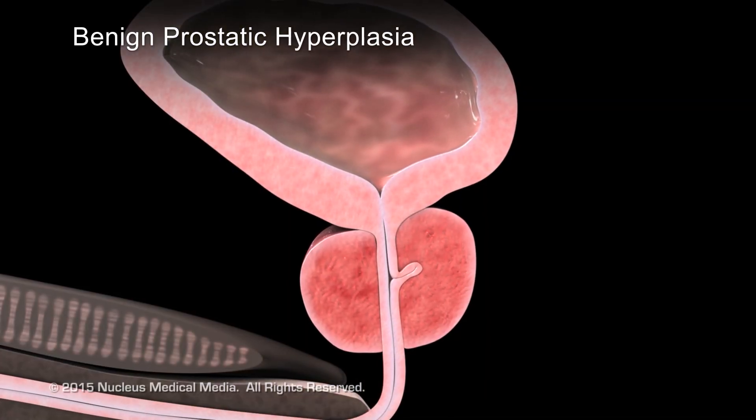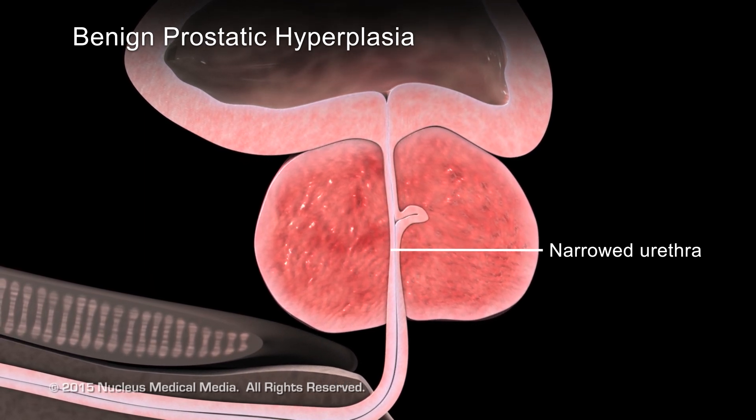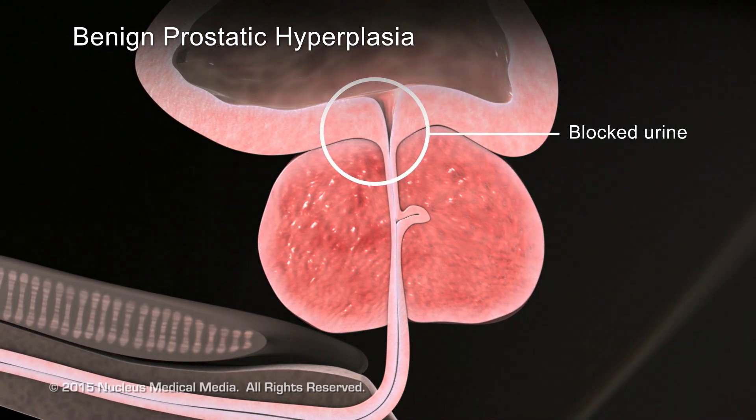The diagnosis of benign prostatic hyperplasia — the enlargement of the prostate — is very simple. It involves getting a history plus a physical. We have simple diagnostic tools in the office where we can actually measure, with a tiny non-invasive ultrasound, how full is the bladder and how well you're emptying. And it could even progress where we could take a little scope, looking inside the bladder and assessing the anatomy of the prostate and bladder.